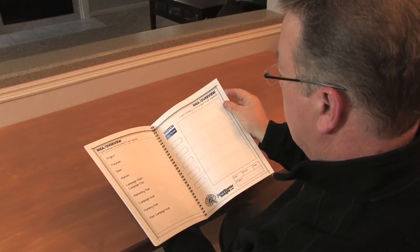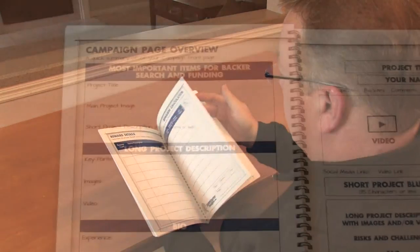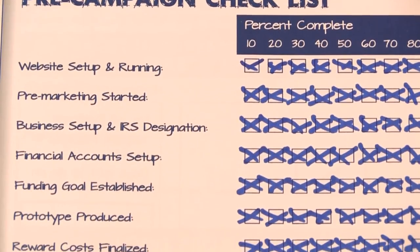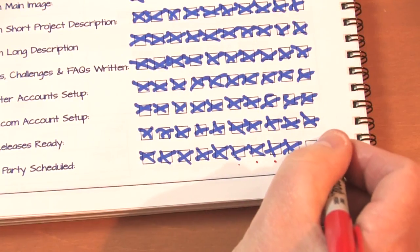The third notebook is the Campaign Blueprint. It is for when you have decided to kick-start one of your projects. It has over 100 pages to help you plan, organize, and track all the details needed to launch the campaign. All the notebooks are spiral bound to open flat, so drawing, working, and copying are easier. They will be produced in the United States on a heavy stock paper.